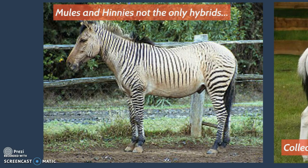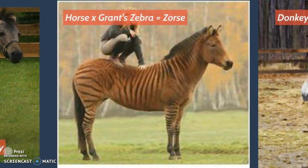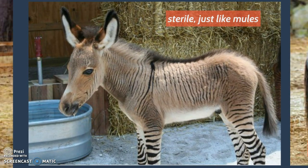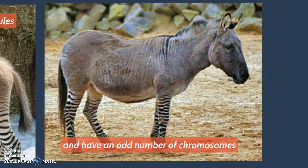Mules and hennies are not the only hybrids. They're collectively known as the Zebroid family — any crossing involving a zebra would be placed into the Zebroid family, including the Zorse, which is the cross between a horse and Grant's zebra, and the Zedonk, which is a donkey and a zebra cross. They're sterile, just like mules, and have an odd number of chromosomes, though a specific number for this particular animal was unavailable.